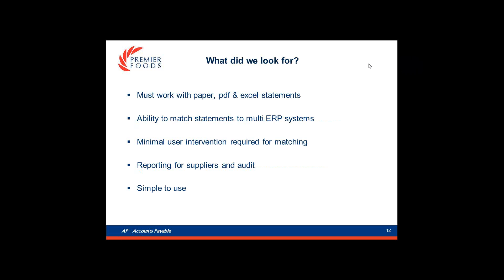What did we look for? We get statements in multiple formats, so it needed to handle all of these in a uniform way. We still have legacy systems and vendors that invoice across those systems, so we needed the ability to match the same vendor across multiple systems. We also have vendors with multiple accounts, so we took this into consideration. The whole point was to increase the volume of reconciliations, so we required minimal user intervention. We needed to keep our auditors happy with accurate supplier accounts, and we recognised that giving vendors visibility of the reconciliations would reduce phone calls into accounts payable. Last but not least, it had to be simple to use.